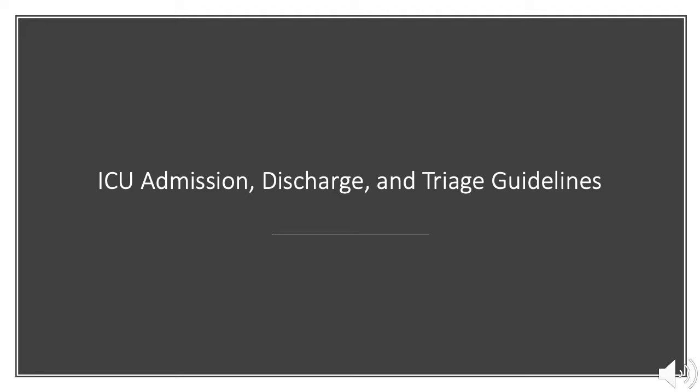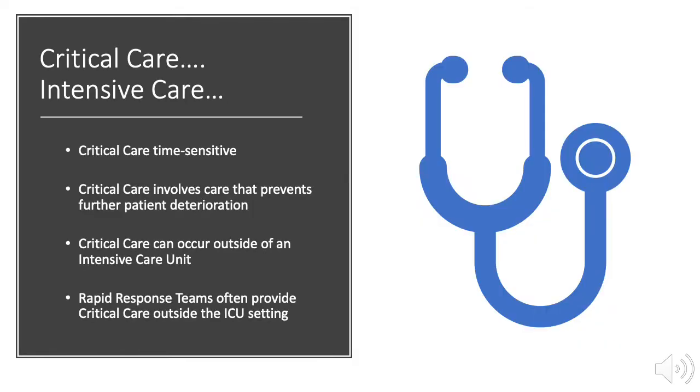Questions often arise for providers when deciding how to triage patients, when to admit patients to the ICU, and when patients are stable enough to discharge from the ICU. Critical care is time-sensitive patient care that can prevent deterioration to death or disability. Although often associated with an intensive care unit, critical care can occur anywhere and often does.